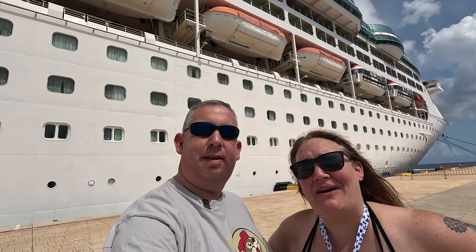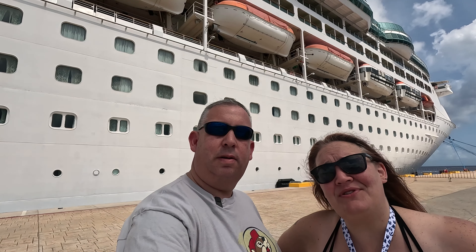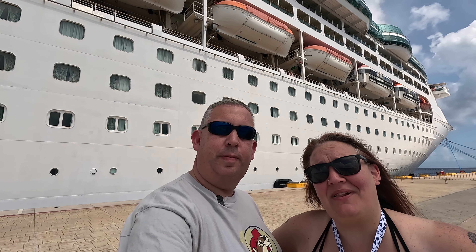Hey y'all, we're Gary and Jen. We're about to go on our first Royal Caribbean cruise. It's a seven-night cruise to Cozumel, Costa Maya, Belize, and Honduras.